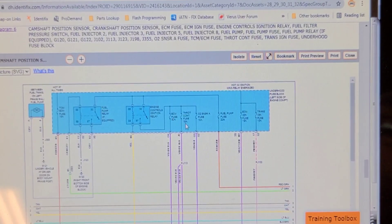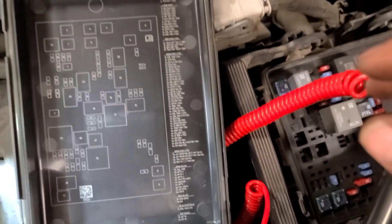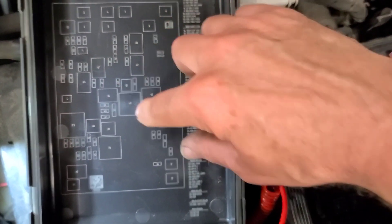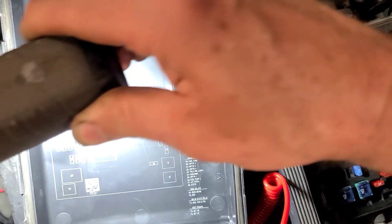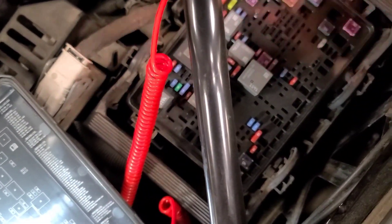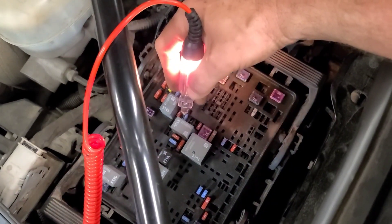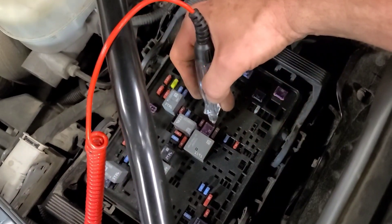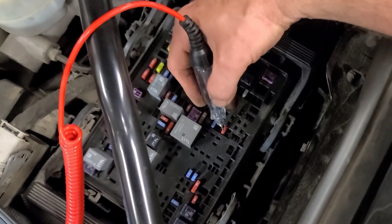We have an ECM 30-amp fuse and several fuses here, so we're going to check all the fuses in the underhood fuse center. According to the cover, fuse 34 is an ECM fuse and fuse 51 — this 30-amp fuse — both of these are good. Fuse 34 is good as well. I'm going to go through and test all the fuses. Any fuse that doesn't have power on both sides is likely not powered up.